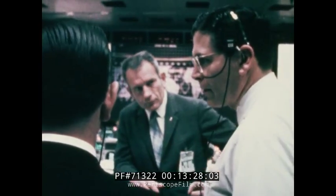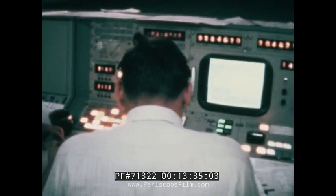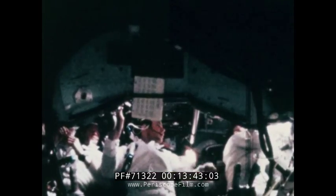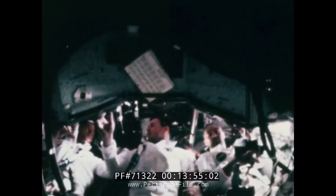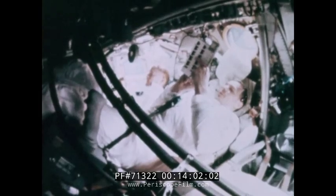Now it was time to jettison the ascent stage of the lunar module to free the command module for the remainder of the mission. When safe clearance had been established, the final test: the ascent engine of the lunar module was ignited to burn until its propellant ran out. The crew of Apollo 9 watched as their lunar module, now crewless, arced away from them. For the last five days, the flight settled into a routine of picture-taking and observations, with an occasional burn to refine the orbit.